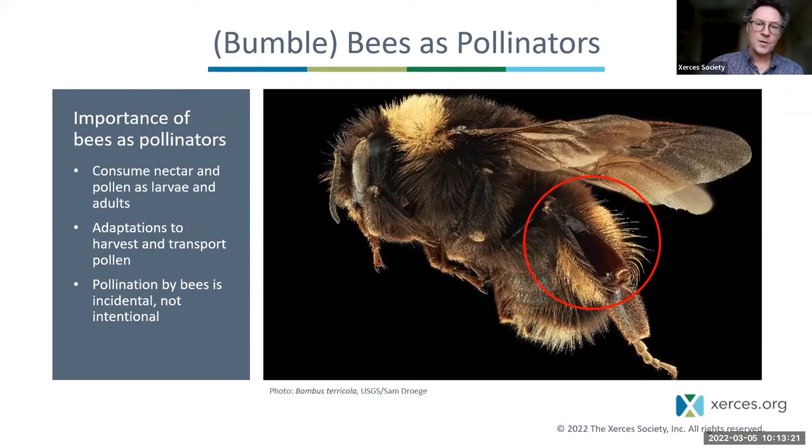Pollination by bees is incidental to their need for pollen and nectar — it's not an intentional process. It's not altruism. It's actually more like reciprocal exploitation: the bees are getting food, the plants are getting pollinated, and each partner to that mutualism is helping the other while also acting for its own good.